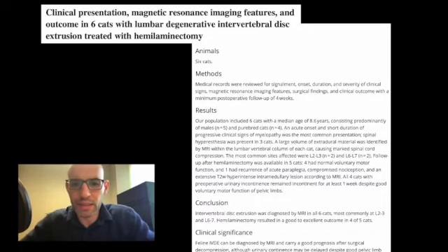The paper I'm going to review today is 'Clinical Presentation, Magnetic Resonance Imaging Features, and Outcome in Cats with Lumbar Degenerative Intervertebral Disc Extrusion Treated with Hemilaminectomy.' This is from 2018 at Vet Surge and cases are from the UK. This is not an open source paper, and that's why I'm reviewing it this way — it's not going to be read out loud.